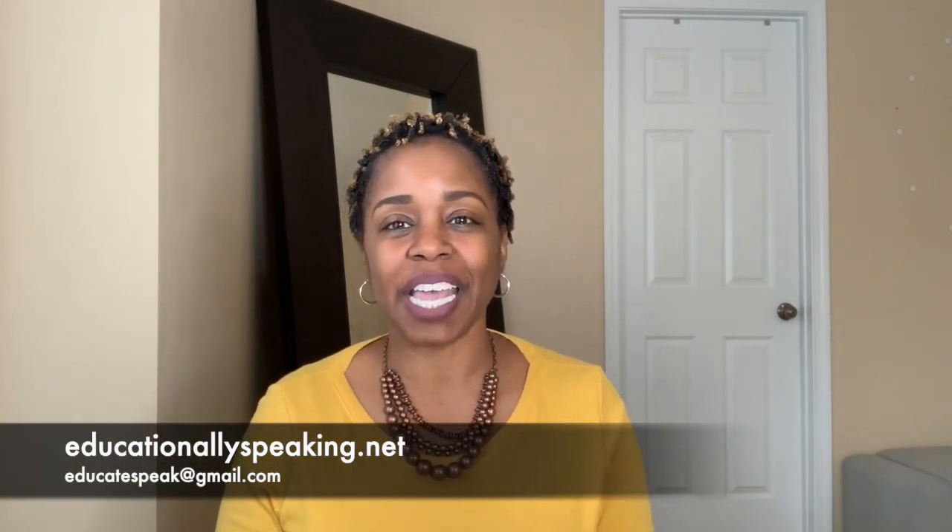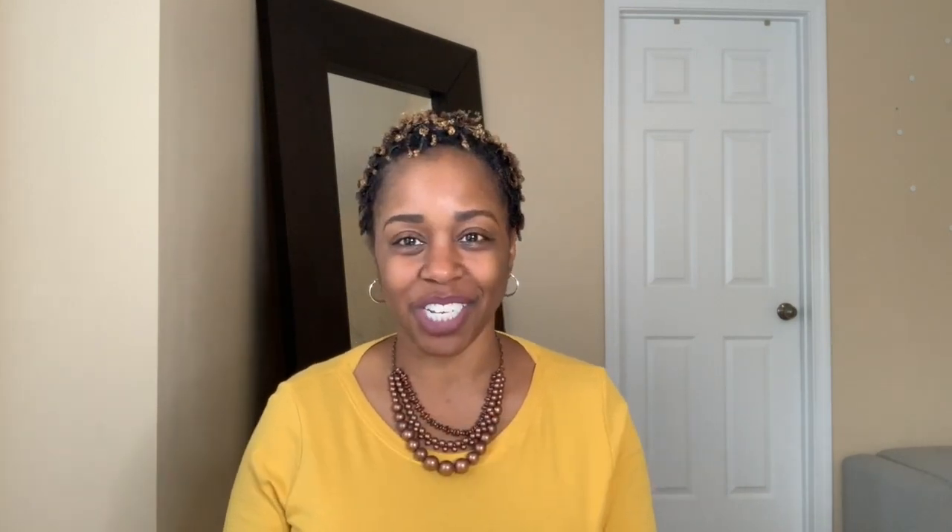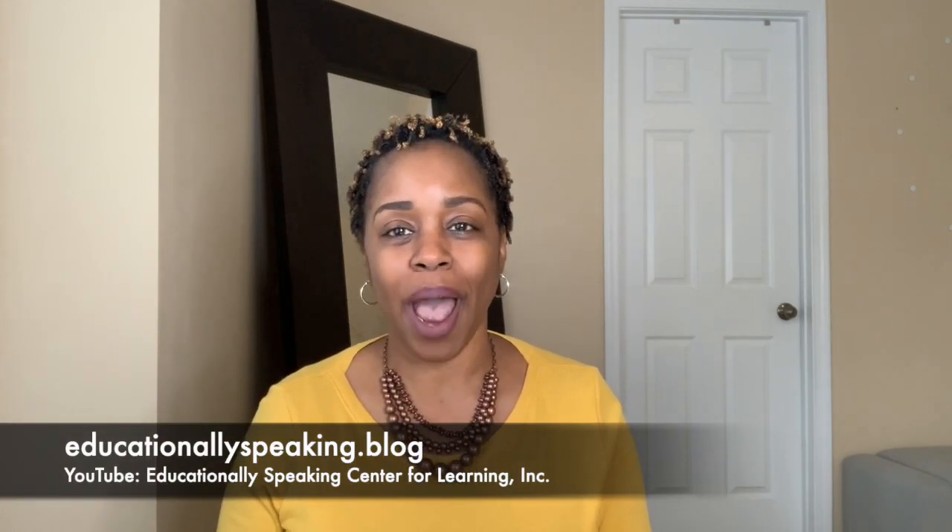As always, if you have any questions, please email me at EducateSpeak@gmail.com. Visit our website, EducationallySpeaking.net, our blog, EducationallySpeaking.blog, and make sure you subscribe to our YouTube channel, Educationally Speaking Center for Learning. Thank you so much for supporting us — have a winning day.